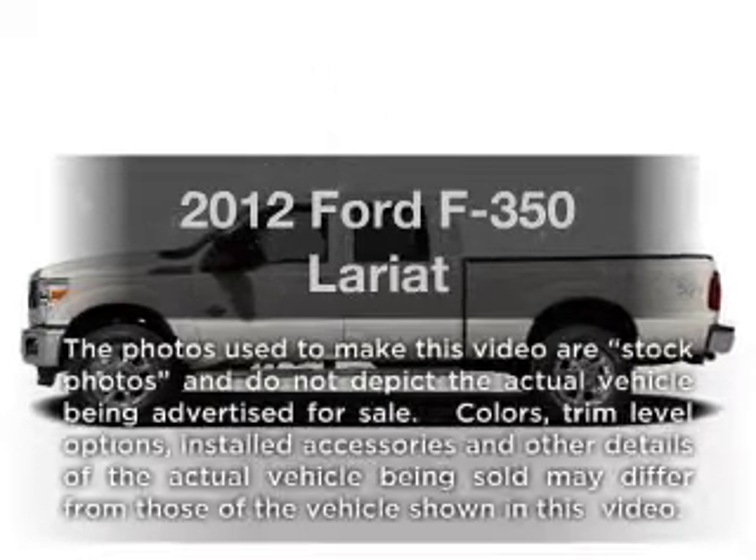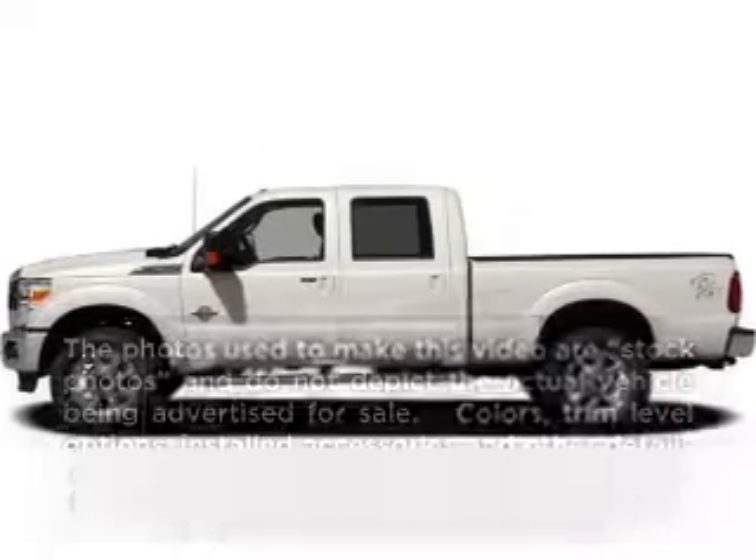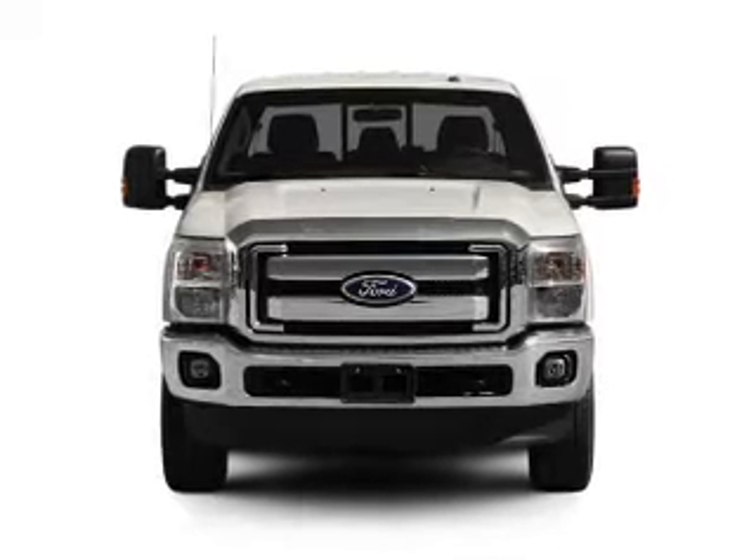Get noticed in this 2012 Ford S350. Travel the roads in style and comfort in this great vehicle.